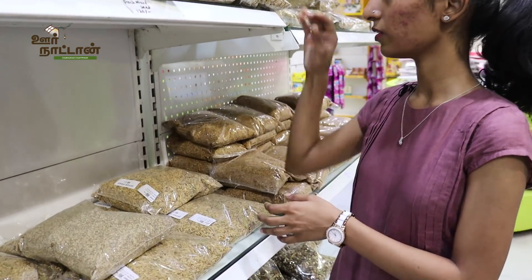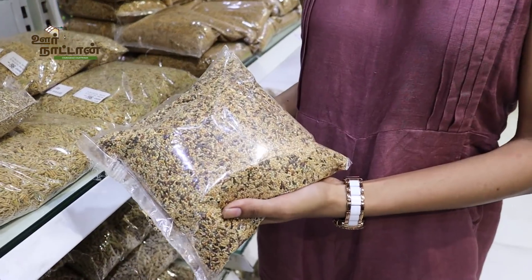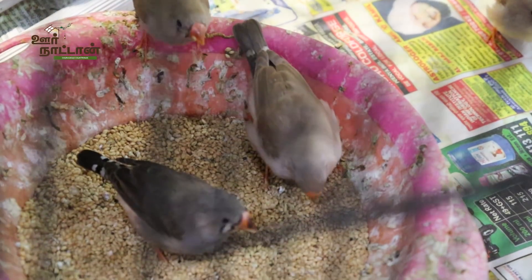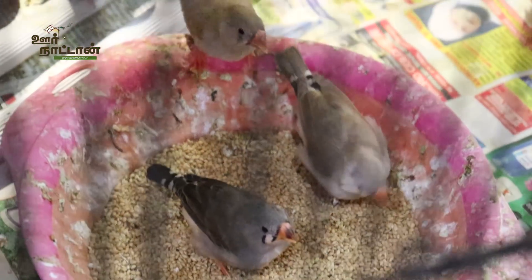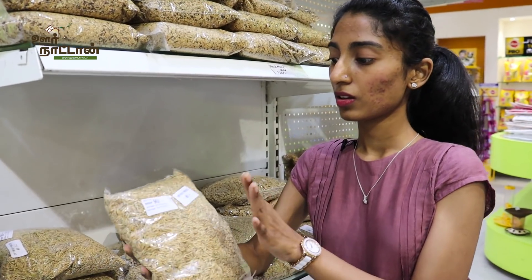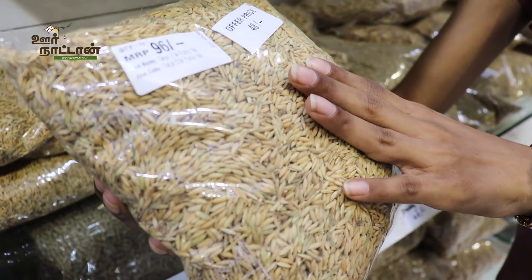We also have a finch mix, which is 120 rupees per kg. This is specially made for small birds like finches. And then we have paddy, which is 48 rupees per kg.